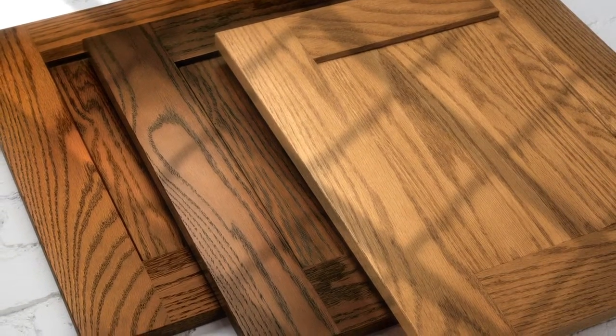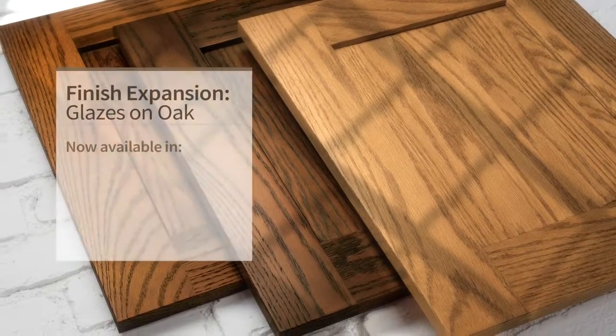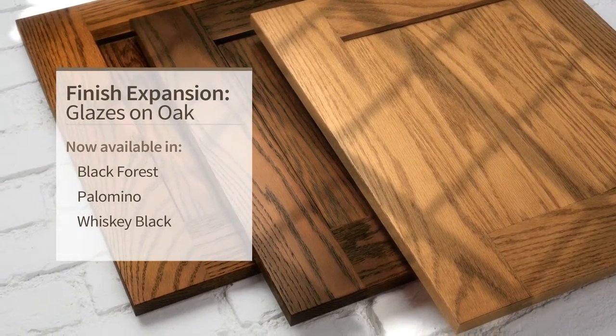Oak's durability and distinctive grain continue to make it a popular staple, so we've expanded some of our most popular glazes to increase your options.